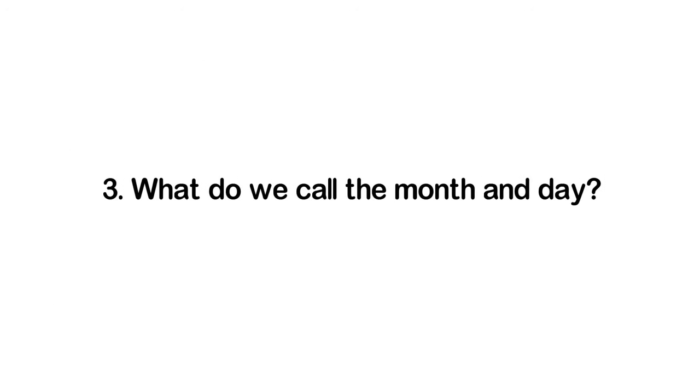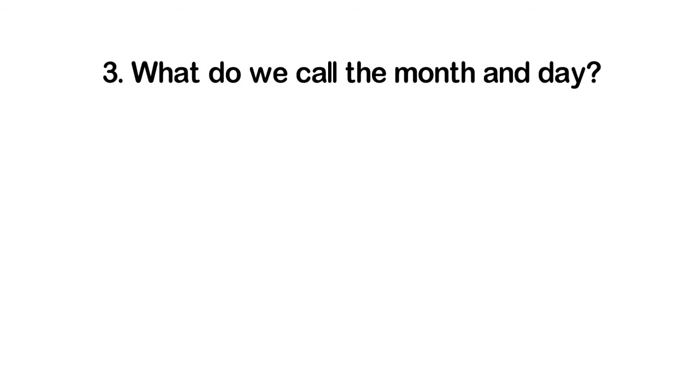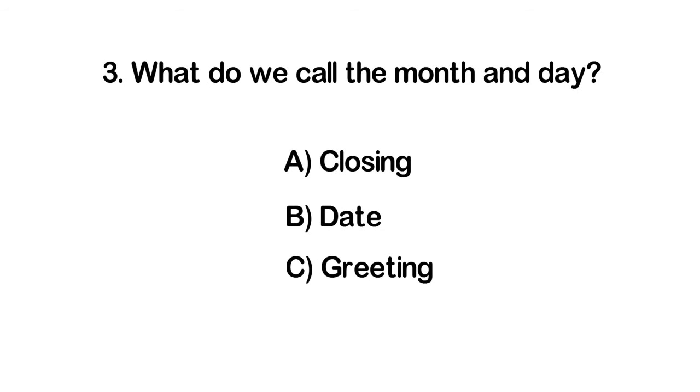Number three: What do we call the month and day? A. Closing. B. Date. C. Greeting. D. Body.